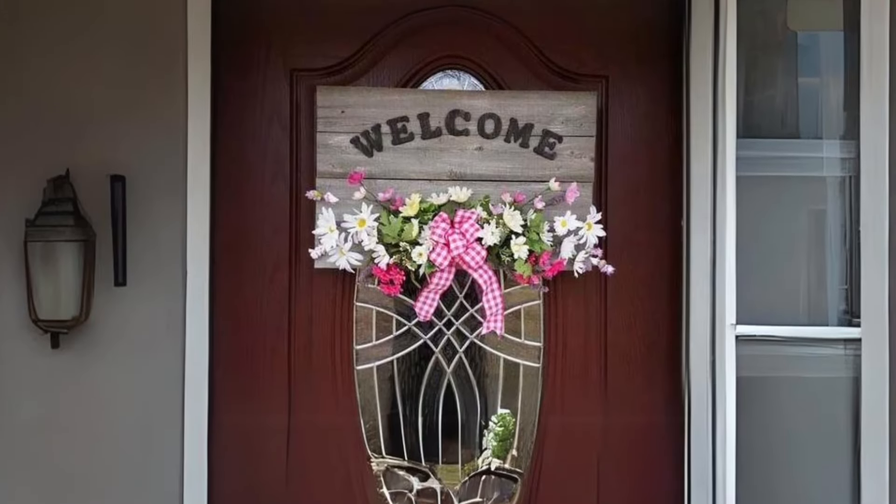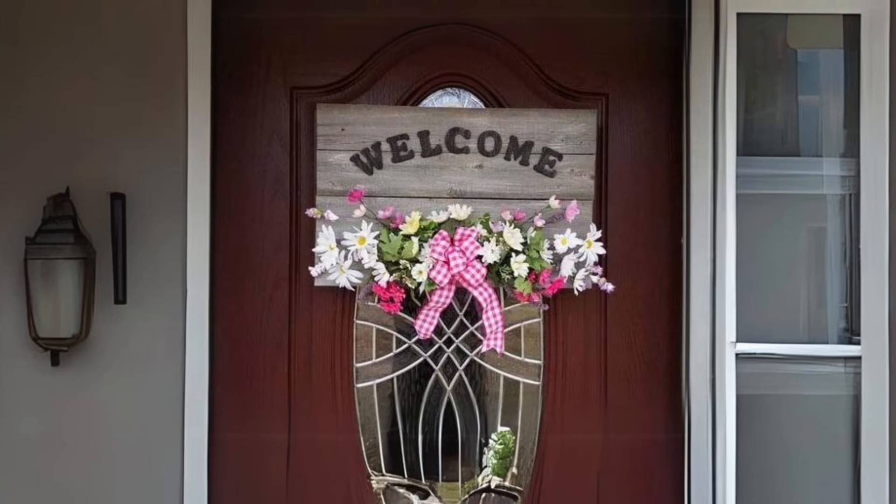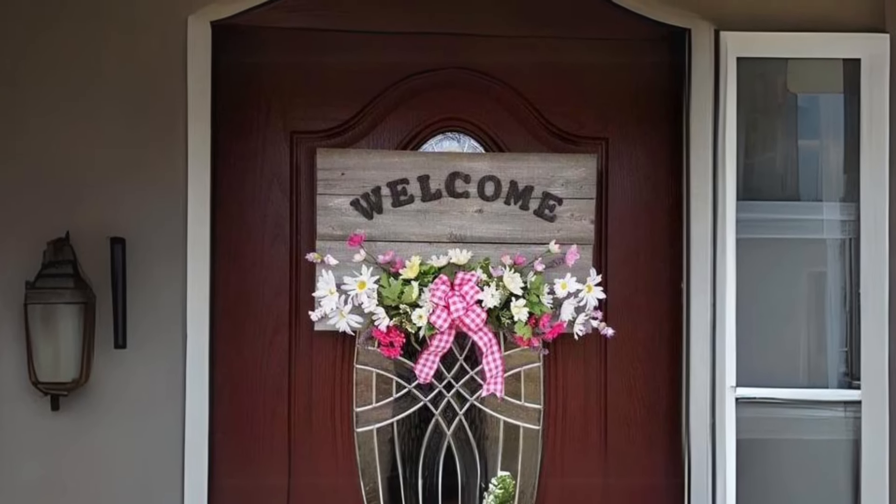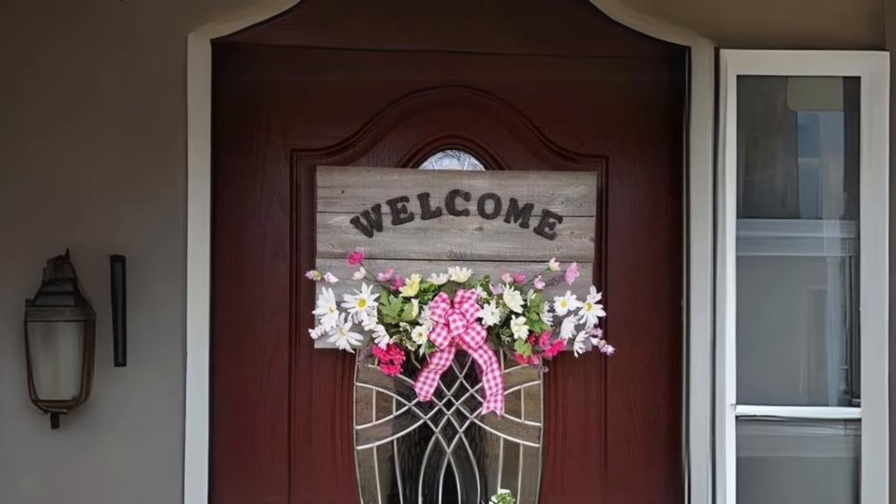Rustic Welcome Sign with Assorted Flowers. Welcome guests to your home with a rustic wooden sign adorned with a bouquet of seasonal flowers. It's a charming farmhouse-inspired decoration that sets the perfect tone for summer.